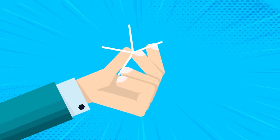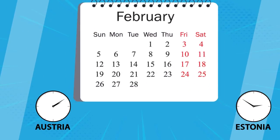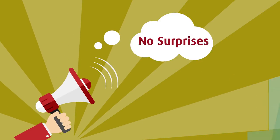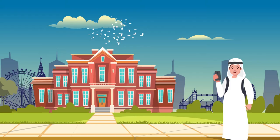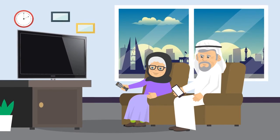Quick, easy and secure, ITMA Send allows you to transfer money internationally, round the clock, 365 days, with no exchange rate surprises. Instantly send money to your family and friends, for your children's education or for any personal needs.